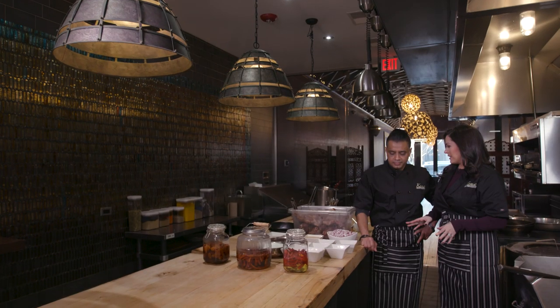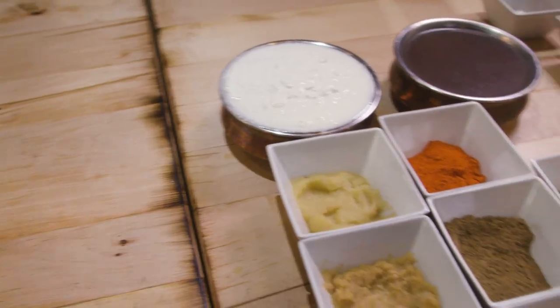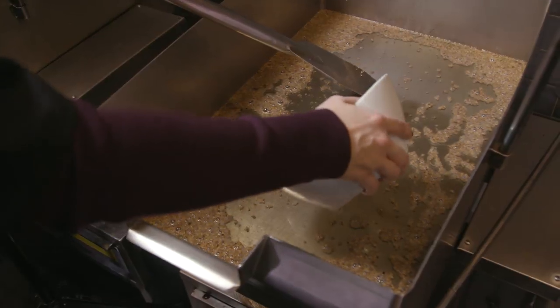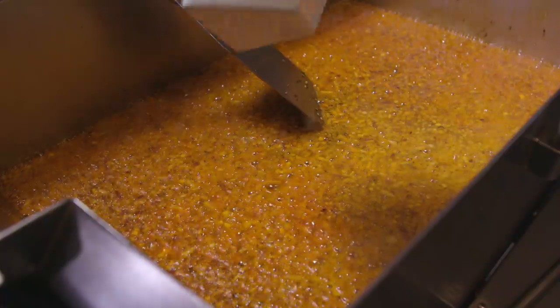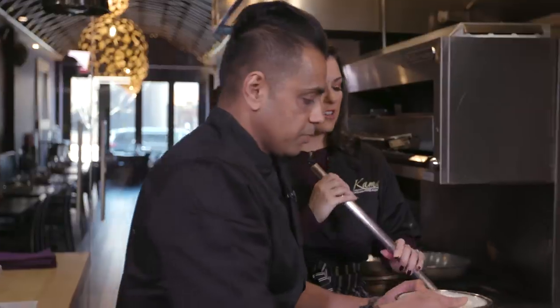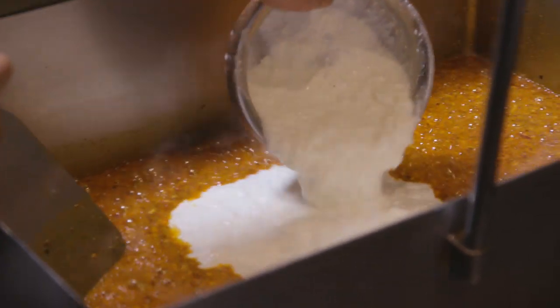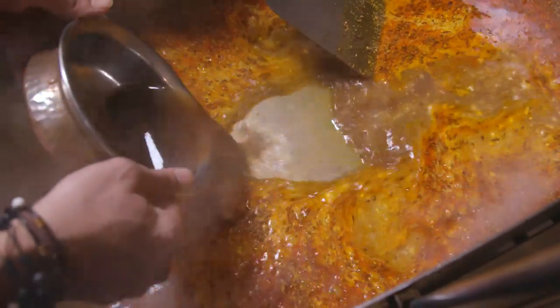The first step in making the lamb shank is to sear it, which is already done. Now it's time to braise — we are going to prepare our braising liquid. It starts with cumin seeds in hot oil. Then we add onions and some red chili — Kashmiri red chilies, native to India, known for the color they give to a sauce. Then we put the homemade yogurt in, followed by our homemade lamb stock. This is just the braising liquid, and it's already a lot of labor-intensive work for one dish.